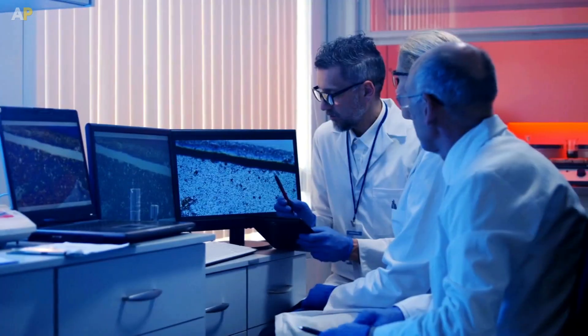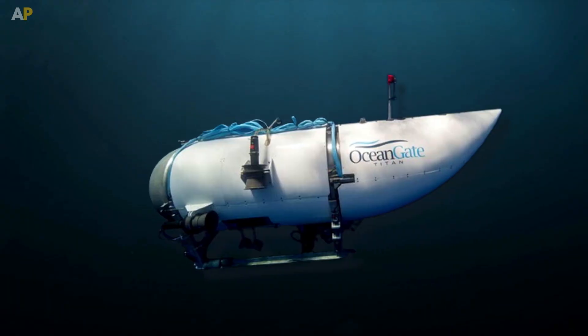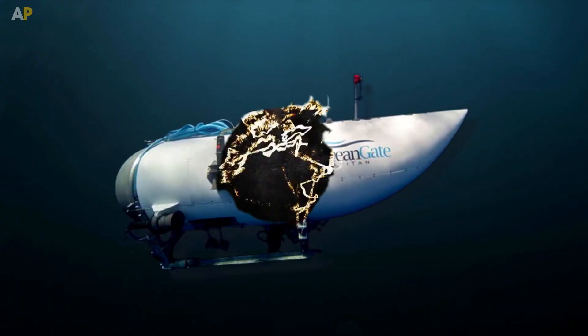Looks scary? Well, according to experts, this whole incident happened within 20 milliseconds, which means the people in the submarine would have not even felt it.